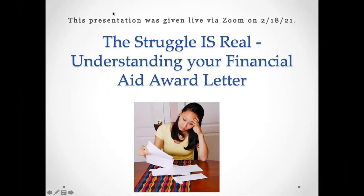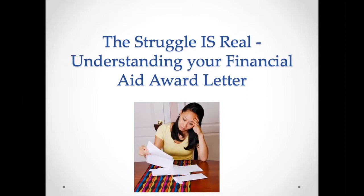All right, we will get started. Thanks again for coming. If anyone else joins us, they can just jump right in. Today's senior session is on understanding your financial aid award letter. If you have questions, please put them in the chat, or if you're not able to see my screen or something like that.